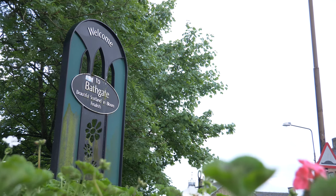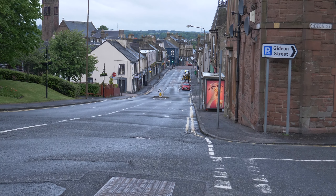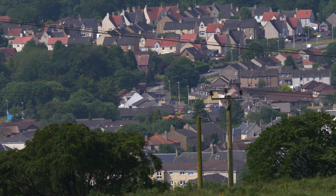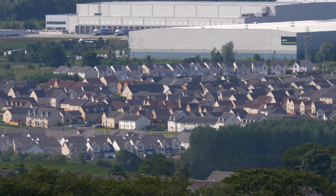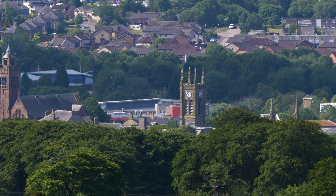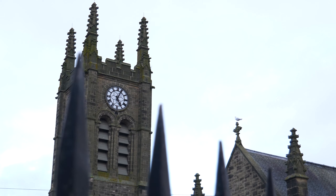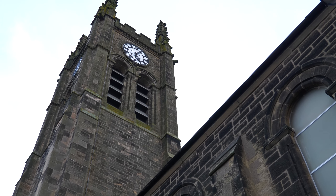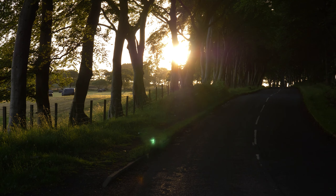Now it wouldn't be called the Bathgate Hills without the town of Bathgate. It's a wee town slap bang in between Edinburgh and Glasgow. It's no bustling city — I mean there's not much for Spiderman to swing from around here — but the people are friendly and it's got a lot of history. My favourite thing about the town though is that it's only 10 minutes walk from the centre and you're into the countryside.